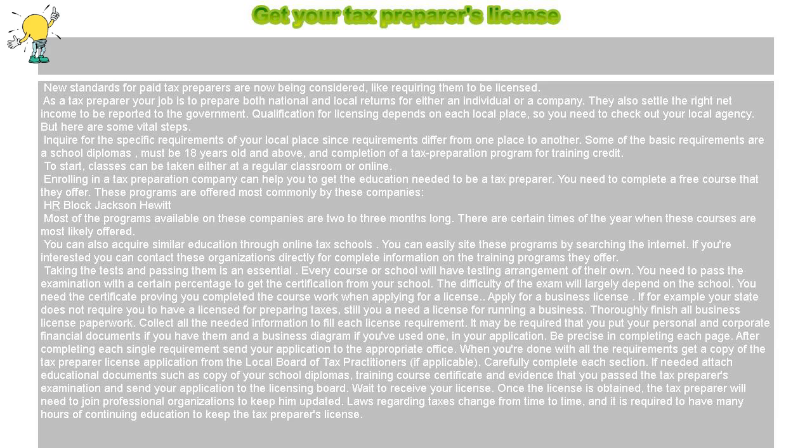There are certain times of the year when these courses are most likely offered. You can also acquire similar education through online tax schools. You can easily find these programs by searching the internet.